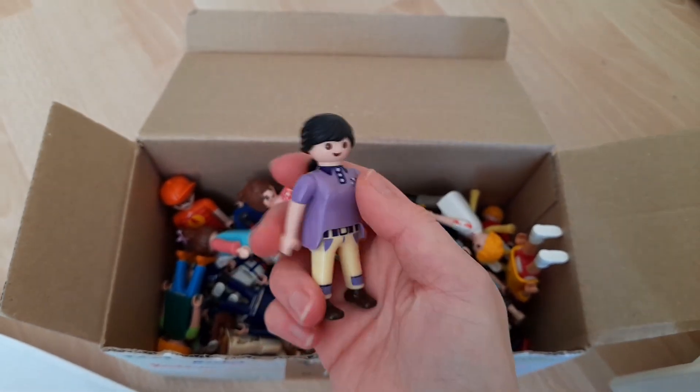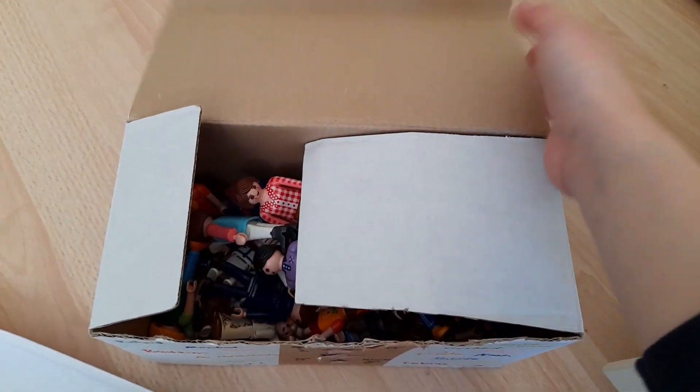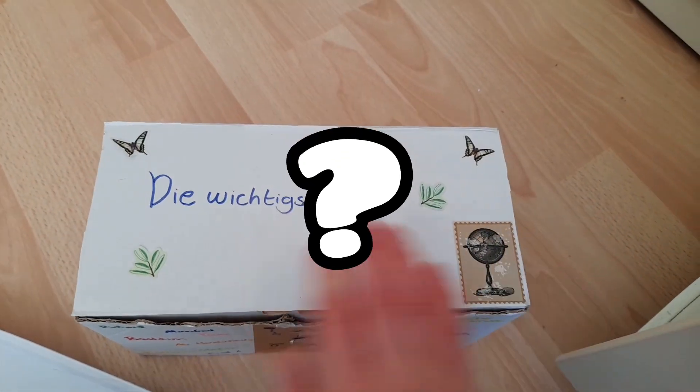Übrigens, falls ihr mal so alle meine Figuren sehen wollt – also alle Charaktere, die in unseren Videos so mitspielen – dann schreibt das doch gerne mal in die Kommentare.